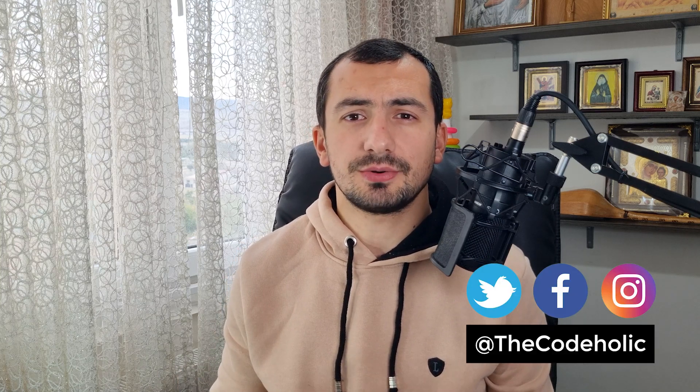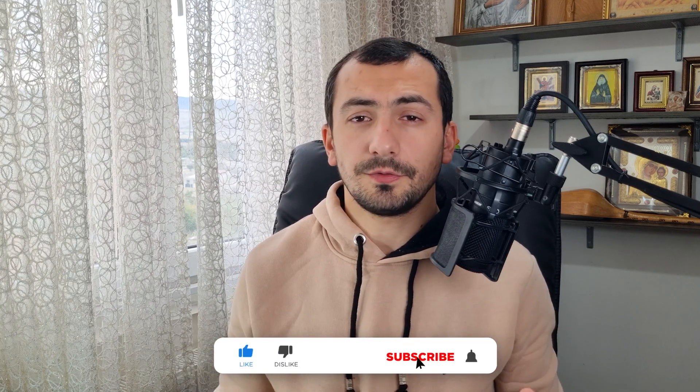Hello everyone, my name is Ura and I'm the Code Holic. On this channel I share my 10 plus years of experience working as a professional software developer, so if you're new here consider subscribing. In this video I'm going to talk about 10 different PHP project ideas which can shift your portfolio to the next level. Although some of the projects are PHP specific, most of them can also be used for other programming languages.